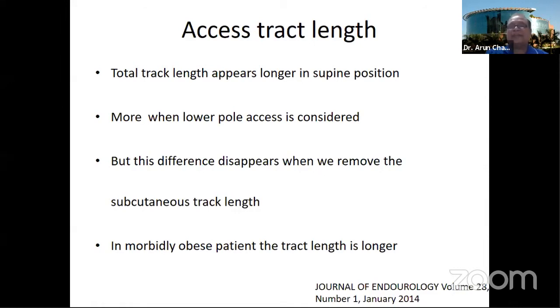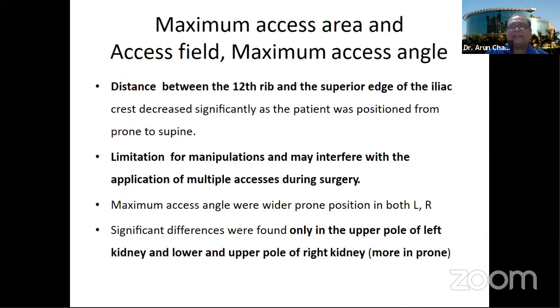Importantly, supine PCNL is the procedure of choice in obese and morbidly obese patients, so we have to accept a longer track. Comparing the access area and access field in prone versus supine, the distance between the 12th rib and the iliac crest decreased significantly when the patient was shifted from prone to supine, giving very little field to puncture and manipulate. Limitation of manipulation that can interfere with multiple accesses during surgery is more common in the supine position.